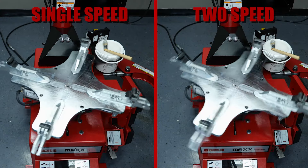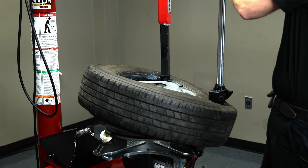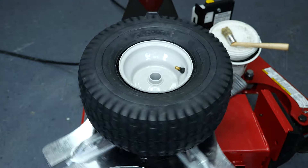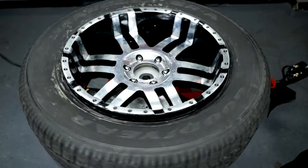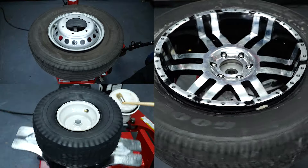Available with single-speed and two-speed electric motors or an optional air motor, we make Max with enough power and speed to handle whatever you can throw at it. Versatility is key — you need a machine that doesn't just change passenger tires. You need one that powers through even the toughest assemblies when others just can't hack it.